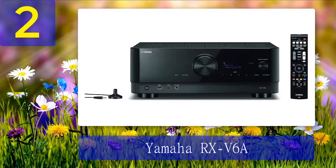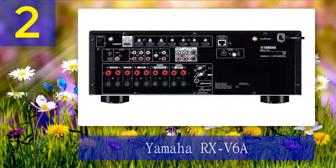Coming in at number 2: Yamaha RX-V6A. Those chasing top sound quality and true-to-life visuals should have a closer look at this receiver. It is designed for integration into a seven-channel setup, largely expanding the capabilities of advanced home theaters. Thanks to support for the latest audio and video formats, you can enjoy premieres in remarkable quality without leaving your house.